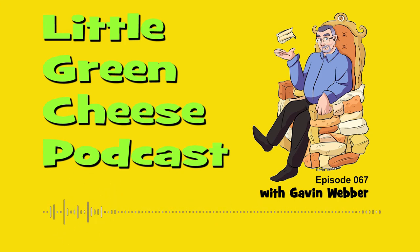You're listening to Little Green Cheese, episode 67. Welcome back, curd nerds. I'm Gavin Webber, and this podcast is where you can learn about cheesemaking at home.